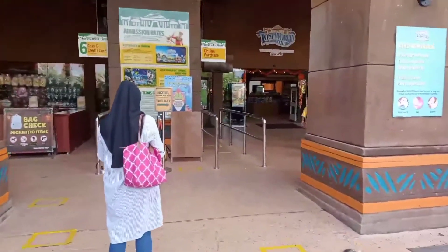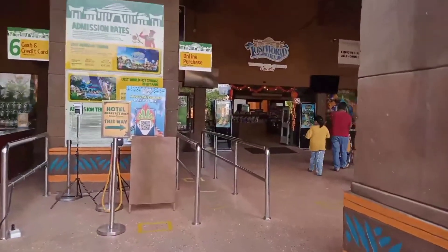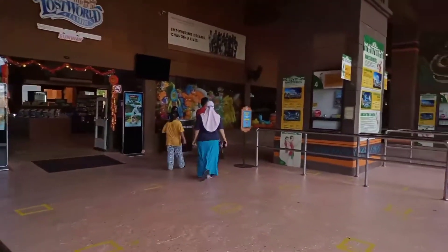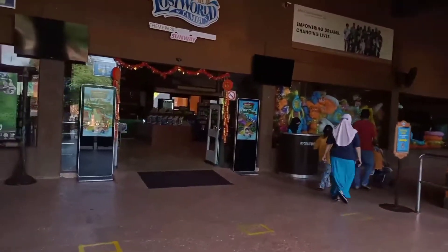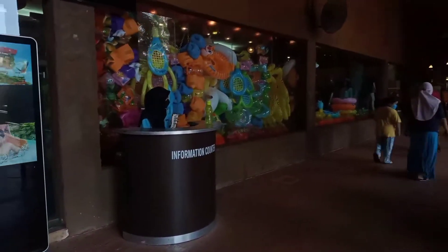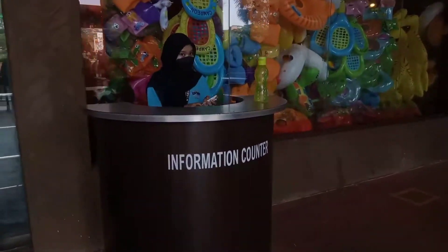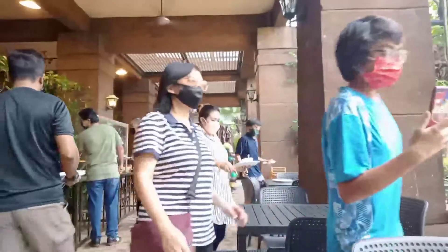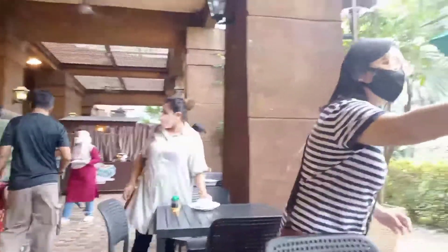We are going for breakfast. This restaurant is across the hotel, next to the theme park entrance. Here you can get information on the ticket charges for the theme park and night park, and there is also an information counter where you can ask for details. So here is the restaurant. We are going in for our breakfast, and this is our last day — after this, we are going home.